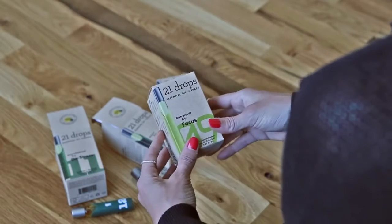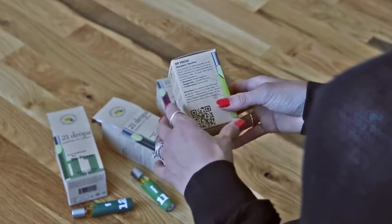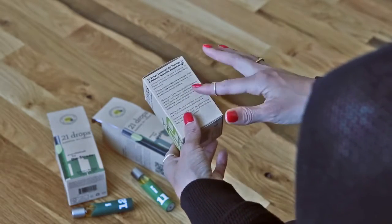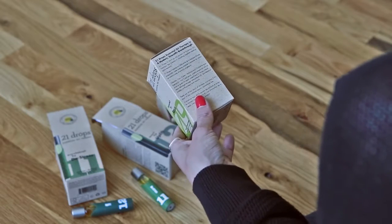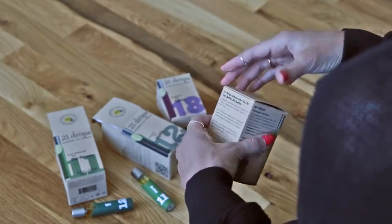Hey everybody, I just wanted to share this new brand I discovered. It's called 21 Drops and they're an essential oil small business. I'm really inspired by the founder, Carrie Castor, who has a little blurb on the back of the box. She's a botanist and clinical aromatherapist and has created these amazing blends.